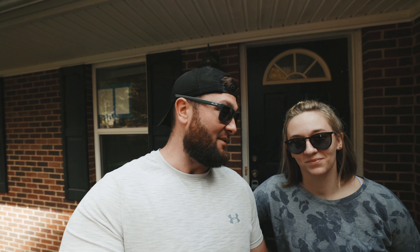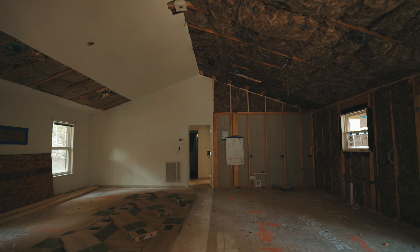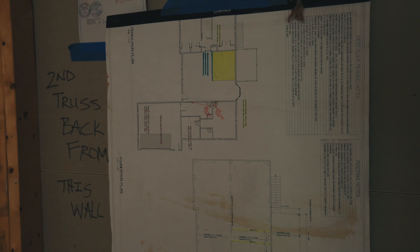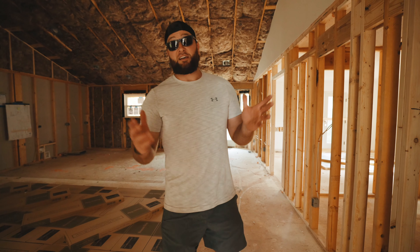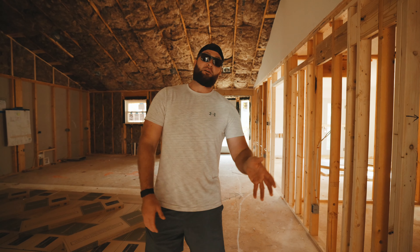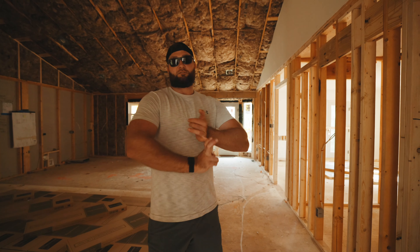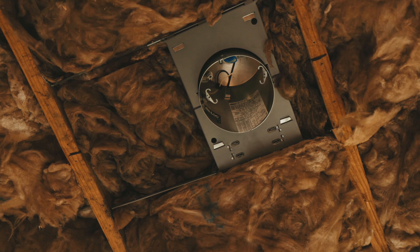We are completely renovating it. We're going to take you through the house and show you the whole renovation process. Right now there's a lot going on — it's going to be pretty sweet once it's done. We'll show you the before, and then follow us week by week of what we're working on to renovate and fix up, little by little, on Lake Norman.